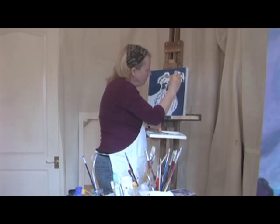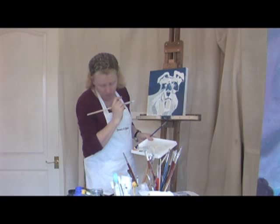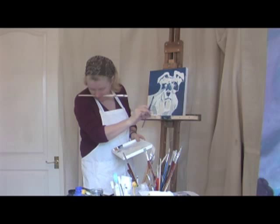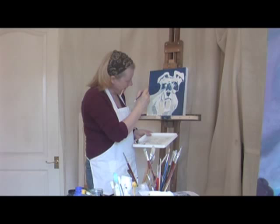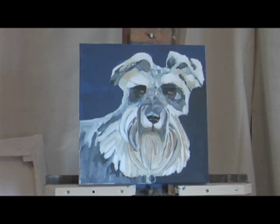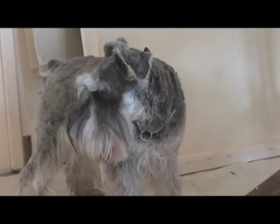Get your ear. Got that lovely little bit there. It's very hard to paint a dog because he keeps moving, but we'll carry on shall we. Good dog. This is a good dog.